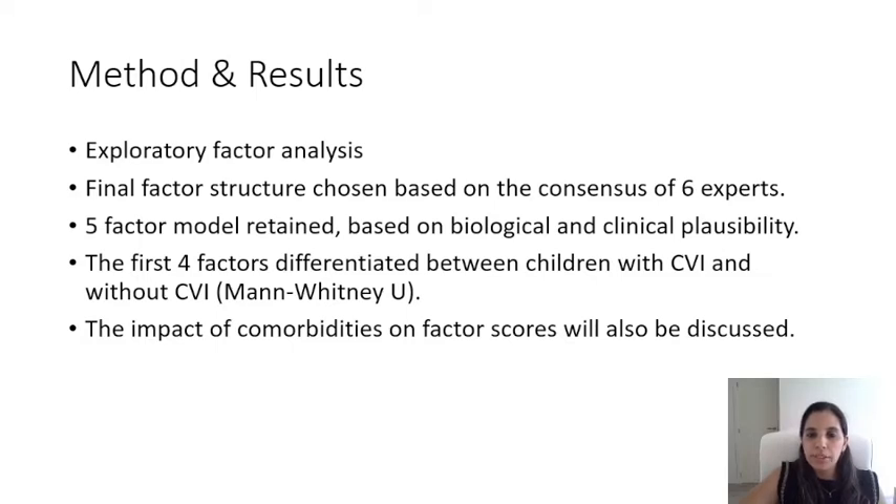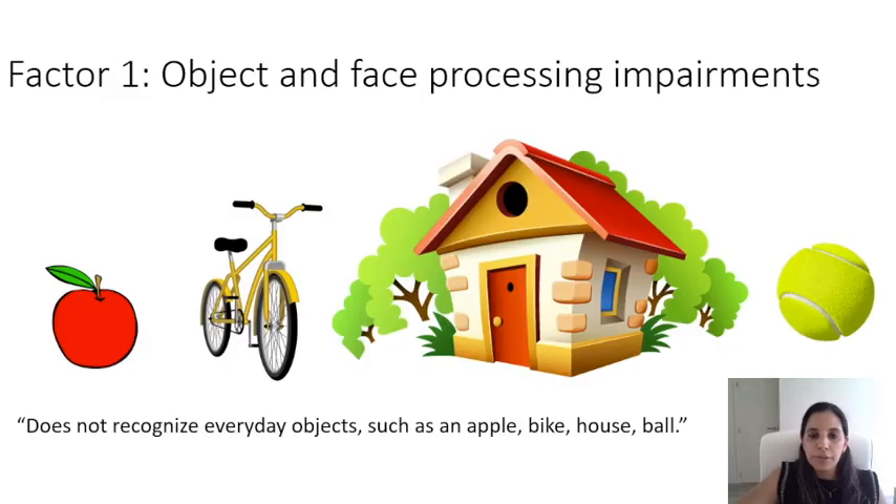The impact of comorbidities on factor scores will also be discussed. The first factor detected was impaired object and face processing, which involves mostly items reflecting ventral stream functions such as object recognition, facial expression recognition, and route finding. Items relating to compensation strategies due to these recognition impairments are also included in this factor. We found that factor one was the most significantly discriminating factor between children with and without CVI, thus being most specific.